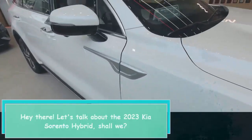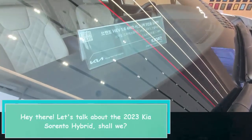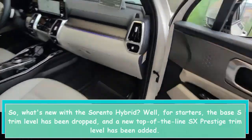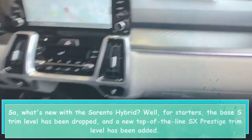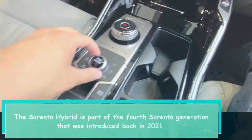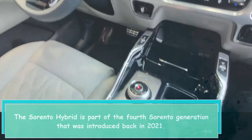Let's talk about the 2023 Kia Sorento Hybrid. What's new? For starters, the base S trim level has been dropped and a new top-of-the-line SX Prestige trim level has been added. The Sorento Hybrid is part of the fourth Sorento generation that was introduced back in 2021.